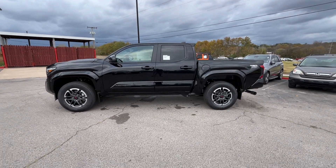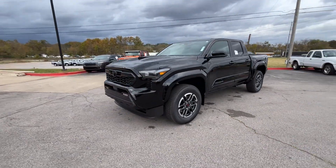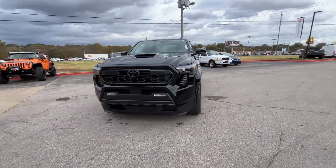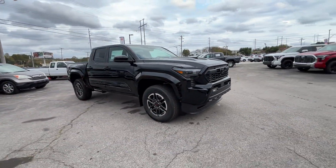2024 Toyota Tacoma 4-Wheel Drive. This pickup truck offers two full rows of seating for premium comfort. It checks off in-demand features which offer more convenience,